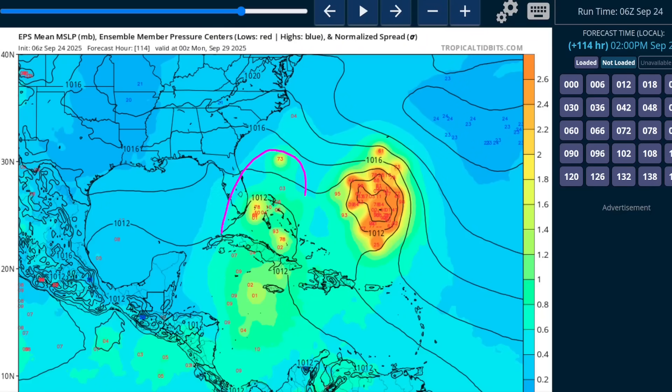There are 51 members of the European ensemble, and only a substantially smaller fraction shows development on the most recent run, so it's possible that development may not occur at all with 94L. But at the moment, a majority of models do depict a tropical cyclone forming somewhere in the Bahamas and beginning to move north.